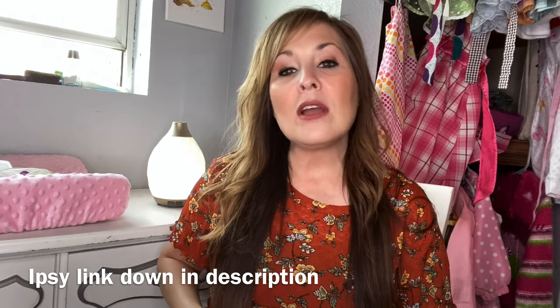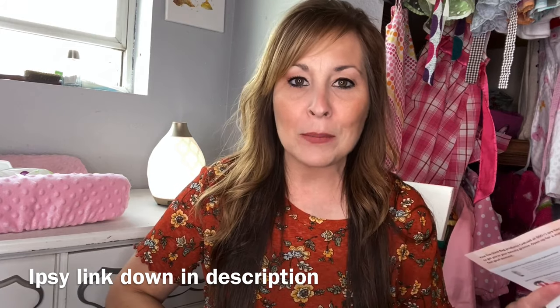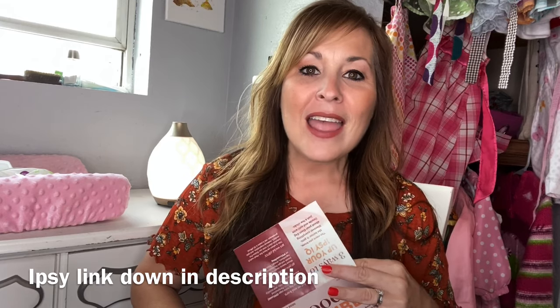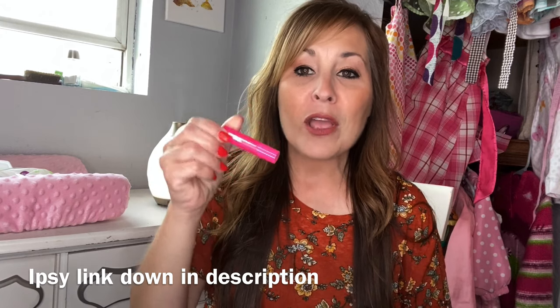Next is the Tarte Cosmetics Big Ego mascara in black. If you've been watching my videos for a while, you'll know they are matching my profile just perfectly. I'm really into black eyeliner and black mascara, and every other month I've been getting either a mascara or an eyeliner. They've been really good at keeping track of my profile. I also do my reviews and get extra points and free products, which lets them know what you're enjoying. It's just a little trial size.